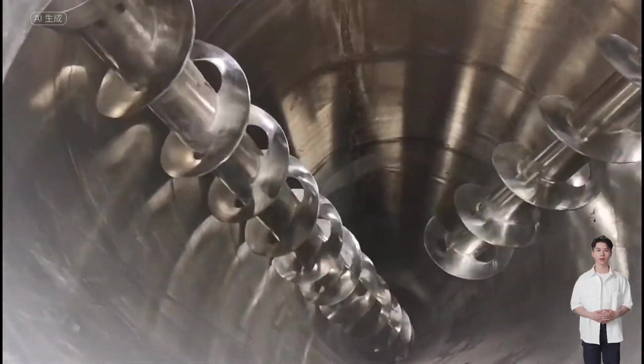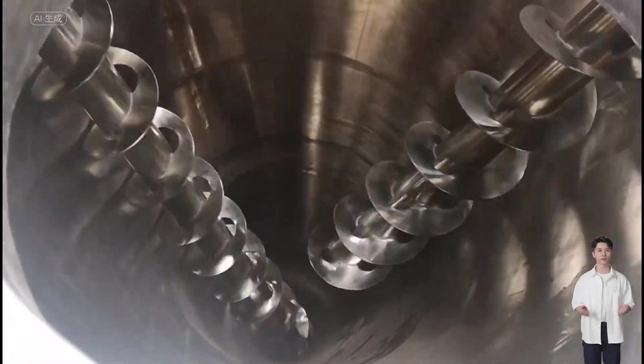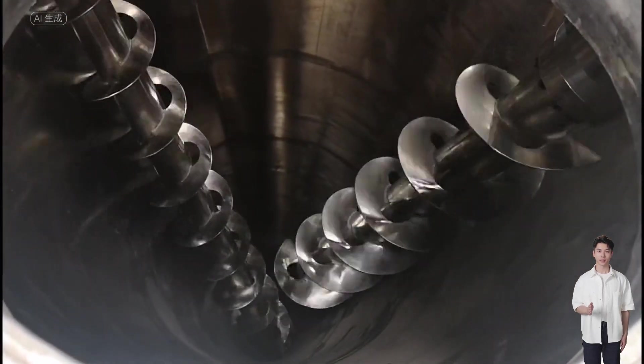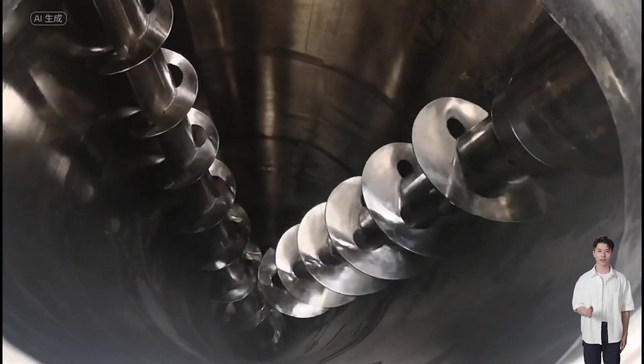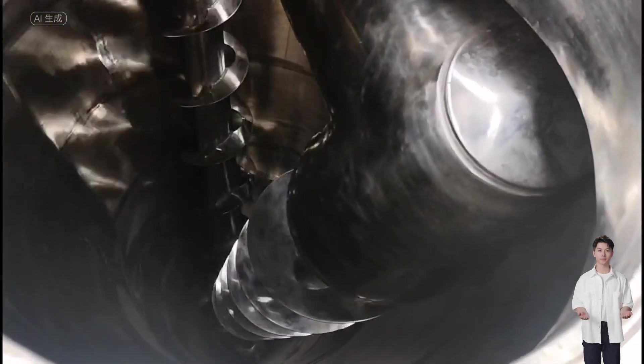This double spiral conical mixer is widely used in various industries such as chemical, metallurgy, food, pharmaceuticals, fertilizers, coatings, pigments, dyes, pesticides, rubber, feed additives, refractory materials, fine chemicals, new materials, electronics, plastics, ceramics, mining, and building materials.